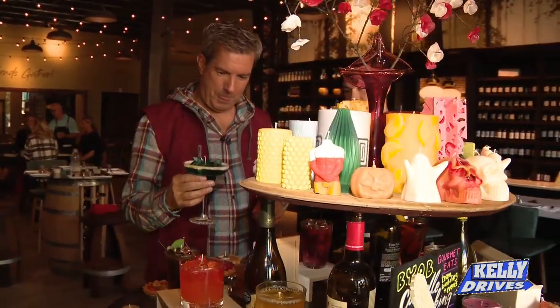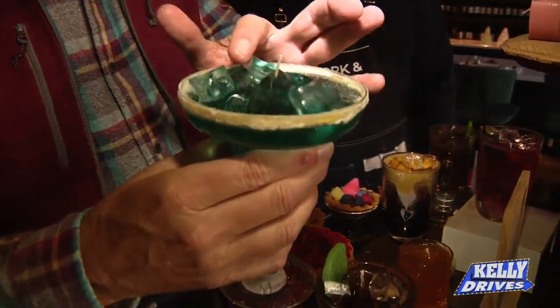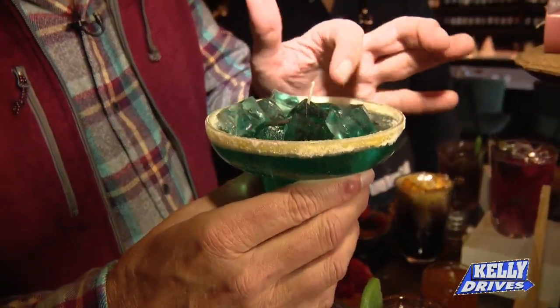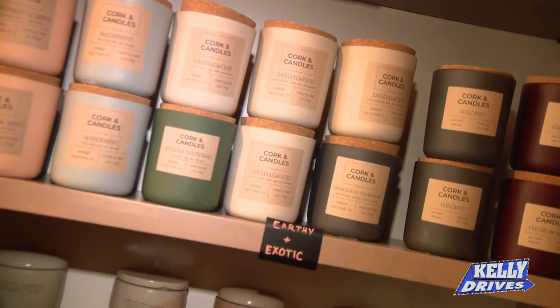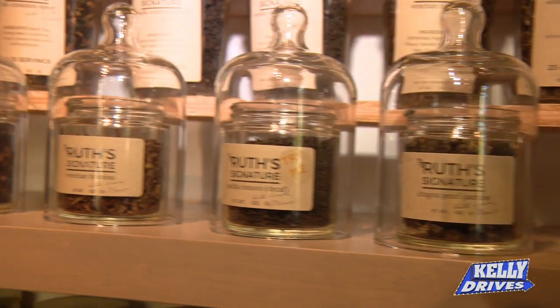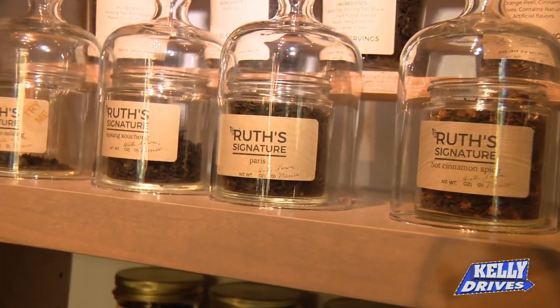Go ahead and touch one of those cubes — this is a gel wax, so it'll jiggle and move. Watch it wiggle! We've got our retail section of candles that's all handmade in store. On all of those candles you'll see our label, Corking Candles. But behind you we'll also see our bath and body products.